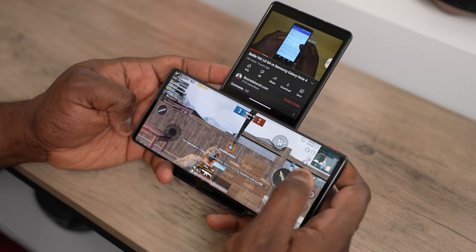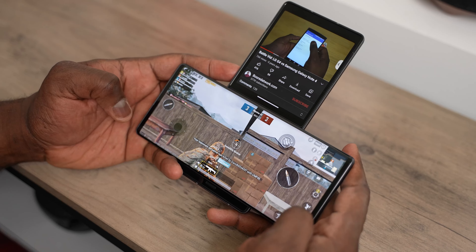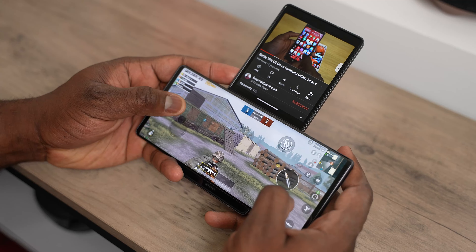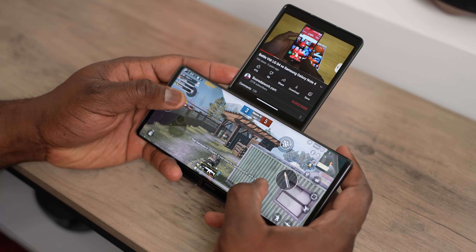Performance-wise, it's running a Snapdragon 765, so this is a device that we know doesn't have the highest specs, even for the previous generation that it came from. So that's something to take note of.